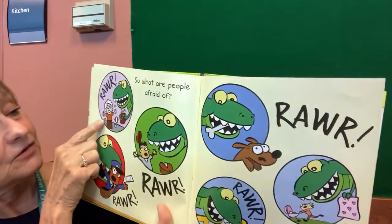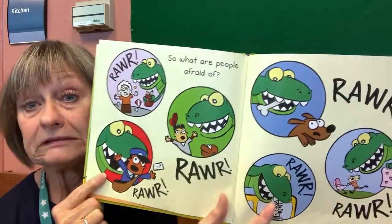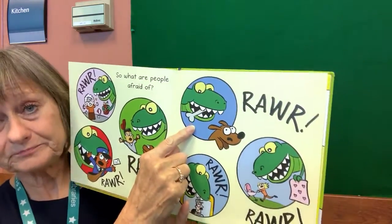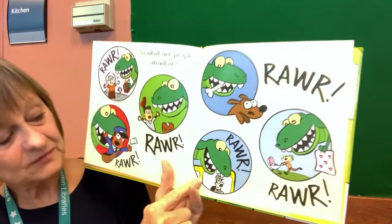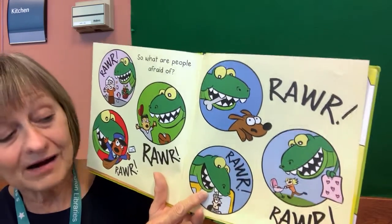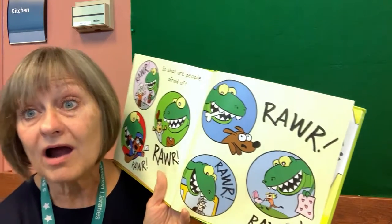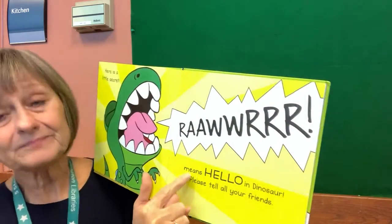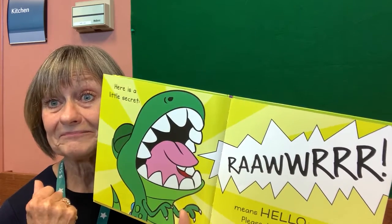So what are people afraid of? Roar! The lady in the grocery store kind of drops her groceries. The mailman — Roar! Look at this little boy playing baseball — Roar! Look at what's happening with the dog — he has the dog's bow. What does he say? Roar! Look at the school bus driver. Roar! And here's the mom with the baby, and he's only trying to bring back the blanket — Roar! Here's a little secret he wants you to know: Roar means hello in dinosaur. So please tell your friends. So all those people he was saying roar to — what was he saying? Hello! In dinosaur language. That's all he was saying.